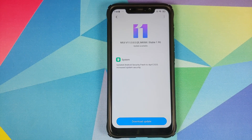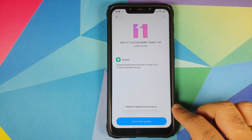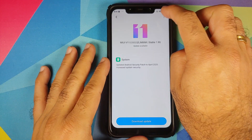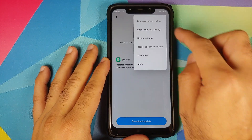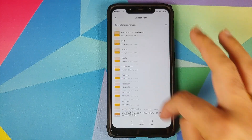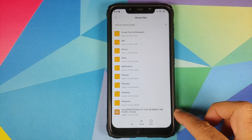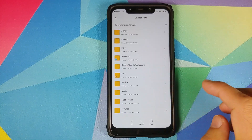For our method, the first thing you need to do is tap on the MIUI version number a few times until you get a message that additional update features are on. Next, click on the three-dot menu on the top right and select Choose Update Package. This will open the file manager, and now you need to navigate to the folder where you downloaded the MIUI 11.0.8.0 zip file.